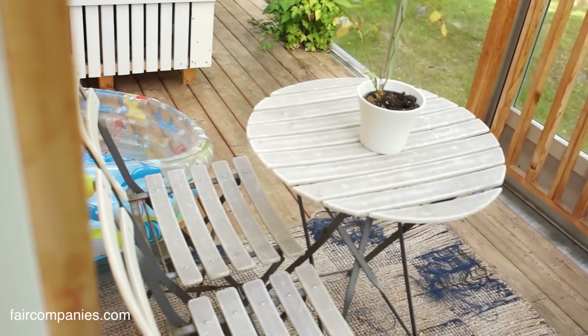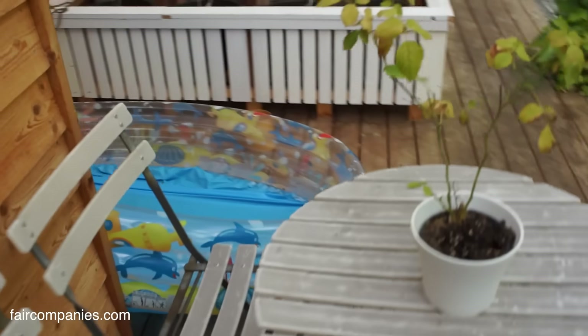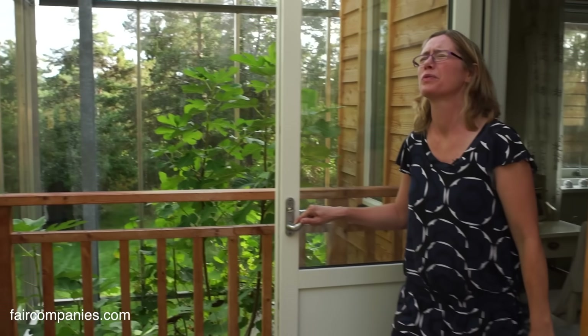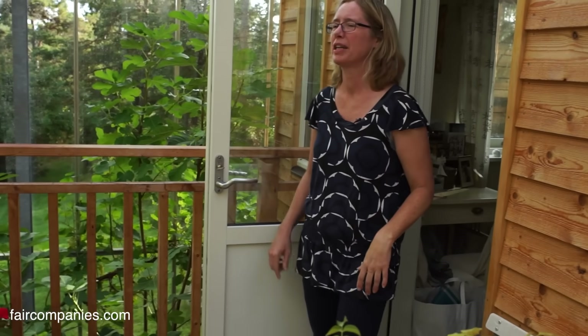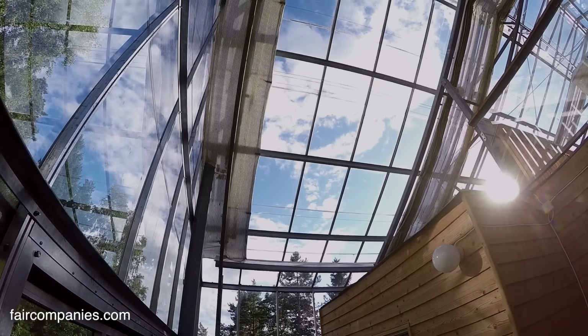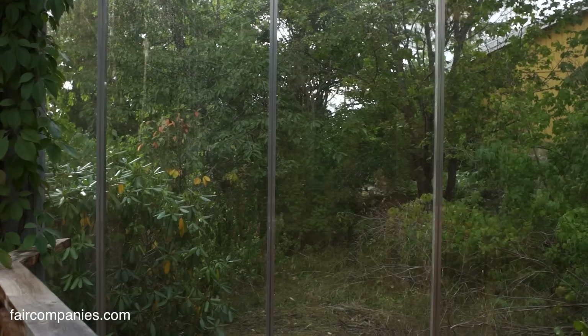I can sit here and have my morning coffee if I like. Before I used to live in apartments with balconies, but they were outdoors. So when I stepped out, if it was raining, I got rain dripping in my hair. But here I don't get that — it's all nice and sunny and dry.